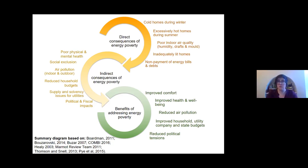For instance, it can lead to households under-heating their homes during winter, being too hot during the summertime, and people not being able to pay their energy bills. Looking at some of the indirect consequences, this can lead to poorer physical and mental health, air pollution, and some macroeconomic issues for businesses and governments.